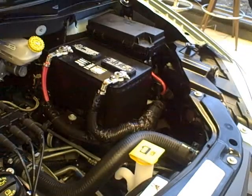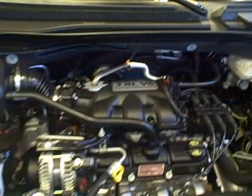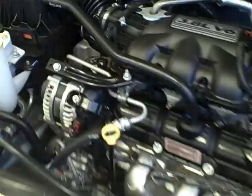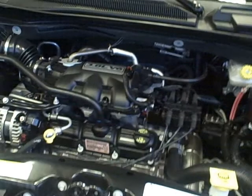The warranties on this vehicle are also impressive. Three years and 36,000 miles on the entire bumper-to-bumper warranty. Then 12 months and 12,000 miles on wipers, hoses, belts, and brake pads — things that are considered to be wear items.